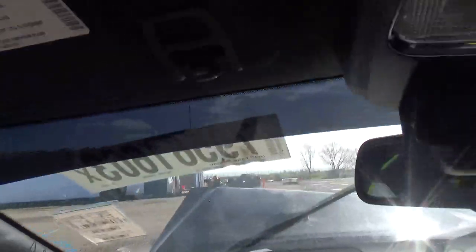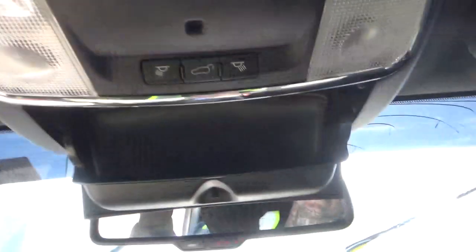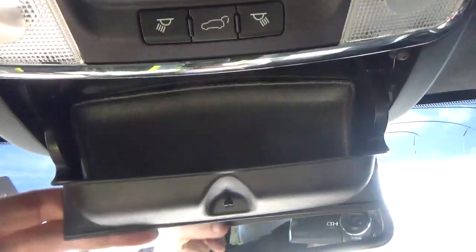The glove box is good. The driver rear view mirror. The passenger side rear view mirror.